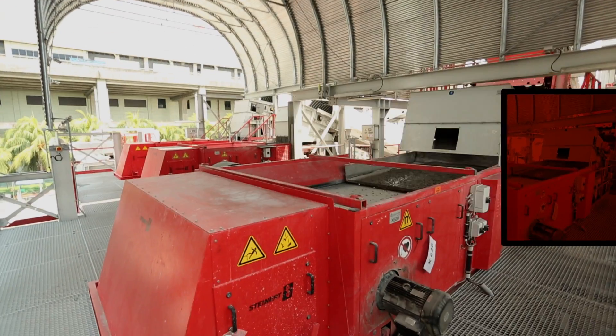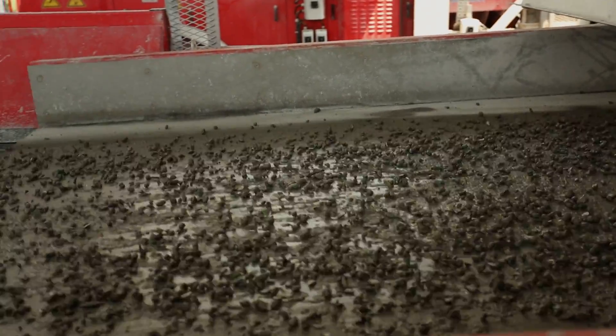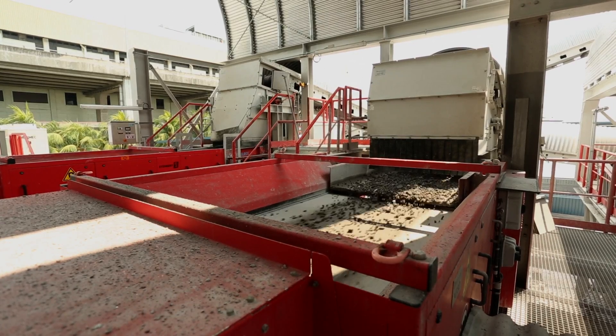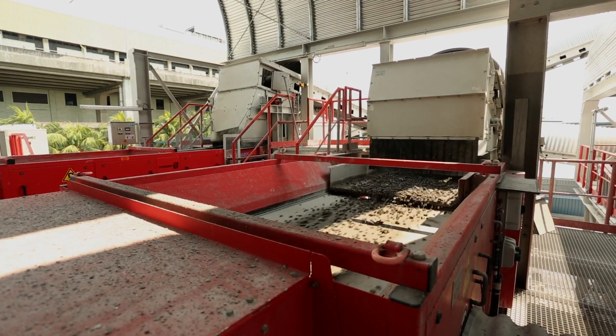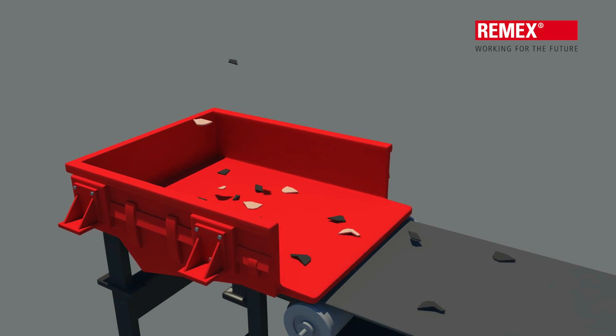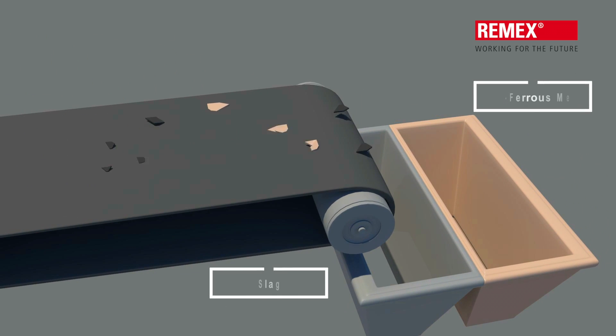At the eddy current separators, non-ferrous material is separated from the IBA as it passes over a high-speed rotating magnet below the conveyor. Out of a total of eight eddy currents, three are arranged in a cascading configuration for efficient recovery of smaller non-ferrous metals.